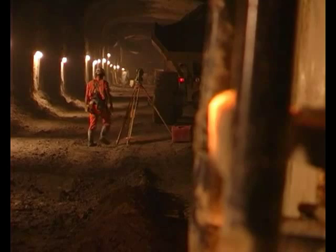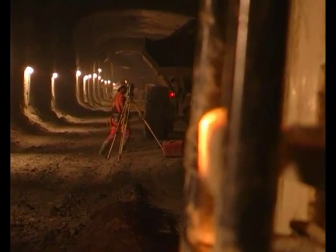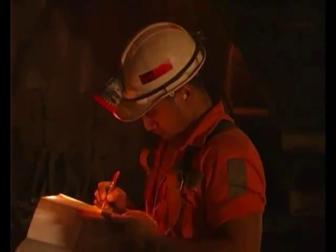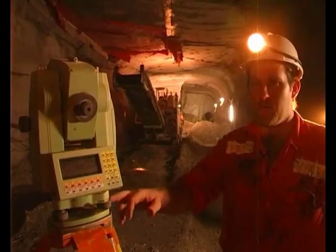Basically on a job this size, data consistency is incredibly important. The job of the survey manager is to make sure that the data is correct and maintained between all the systems down the tunnel. The first system is the total station here.